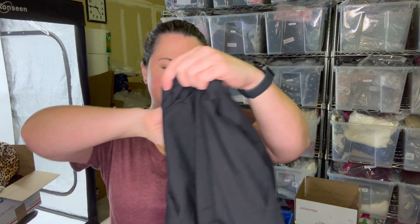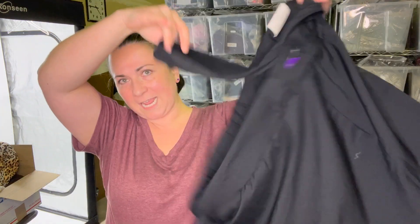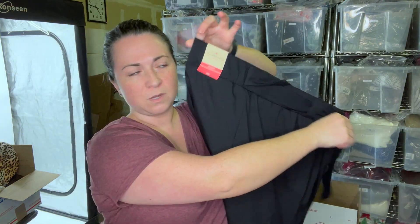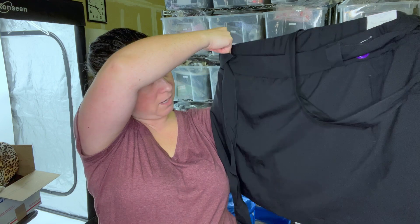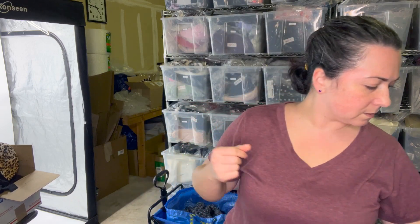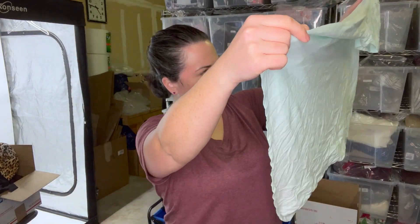Next is a St. John's Bay size extra large skort — new with tags, originally $32. It's got a tie front and feels like an athletic wear piece, so that'll go in a box. Then there's a Pink Victoria's Secret burnout tee, size large. Checking the pits, looking for holes — looks good, I'll throw that in a box too.